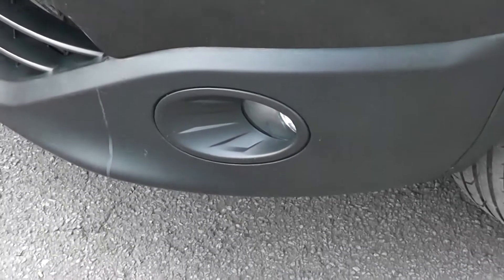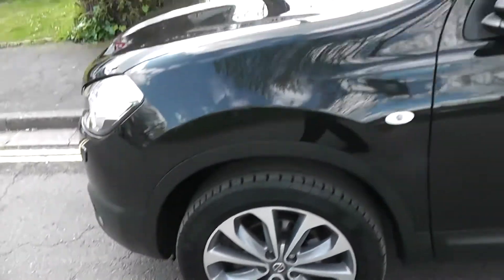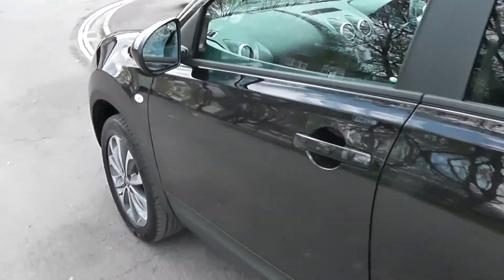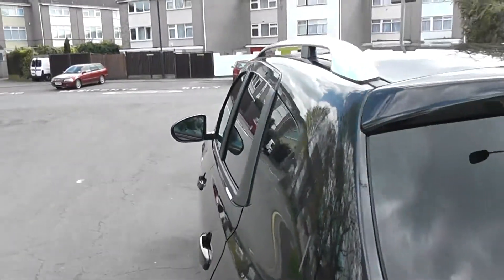Exterior features of the Tecna include the front fog lamps, 18 inch alloys, rain sensing windscreen wipers, body colour door mirrors and door handles with keyless entry, rear privacy glass and silver roof rails.